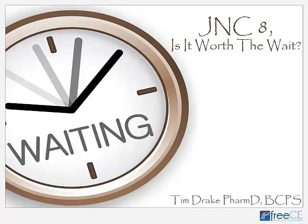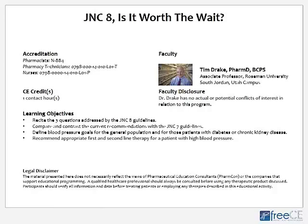Hello, my name is Tim Drake and my topic today is on the long-awaited JNC-8 guidelines on the treatment of hypertension. I am a clinical pharmacist and also a professor of pharmacy practice. My place of work is in an ambulatory care clinic where I work with family practice physicians in treating primary care disease states such as hypertension. I also teach hypertension at the College of Pharmacy here in Utah, so I'm very excited that JNC-8 came out.